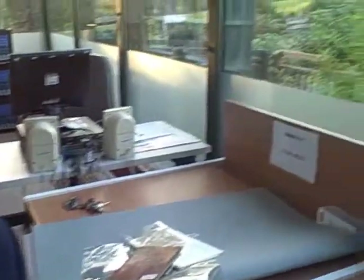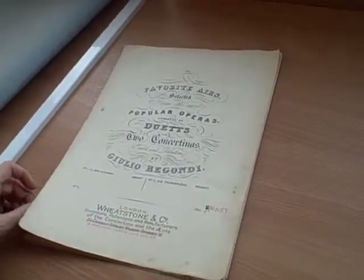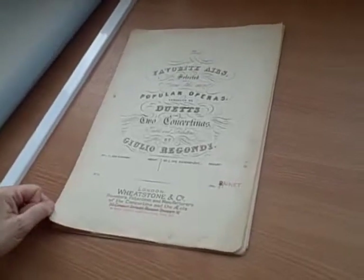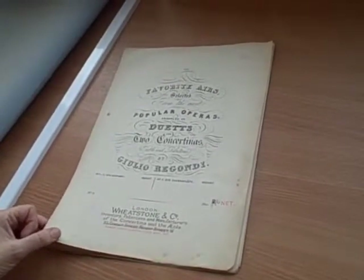Here is some printed music that the Horniman Museum acquired with the concertina collection. It's an arrangement of two arias from Mozart's operas — one from the Magic Flute and the other from Don Giovanni. It's an arrangement that was made by Giulio Rigondi, who was the English concertina's first champion and collaborated with Wheatstone in promoting this instrument in the mid-19th century.